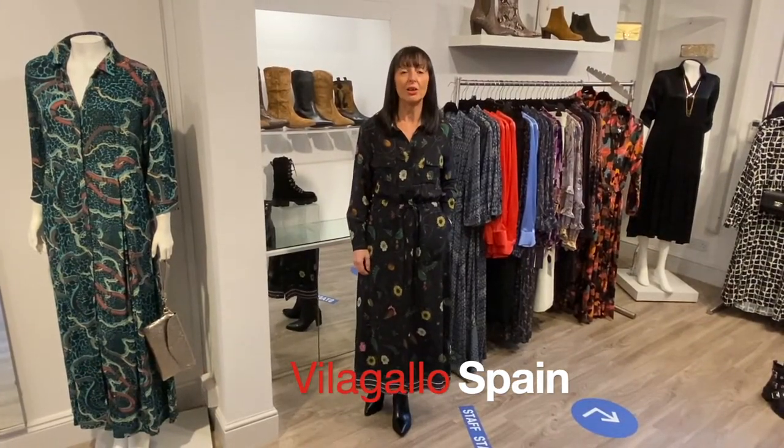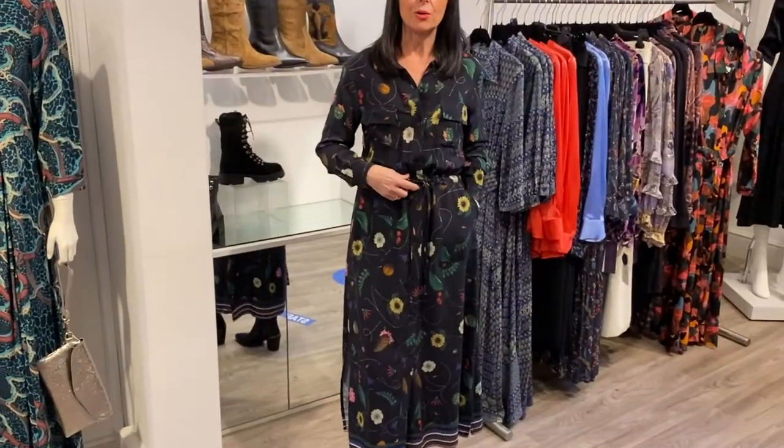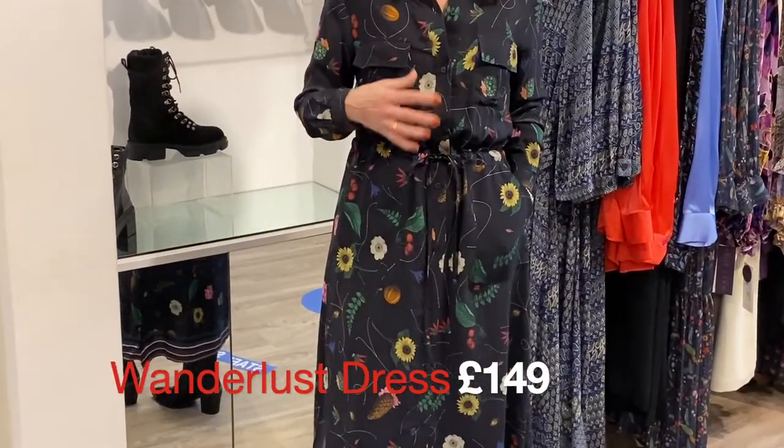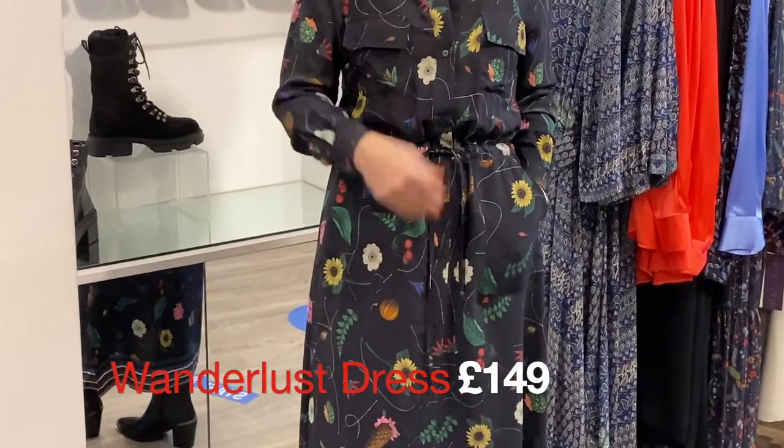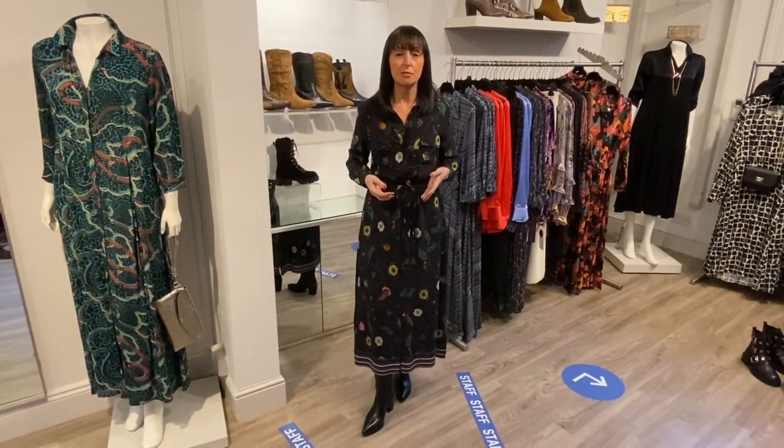I've got a couple of really wearable shirt dresses from Villa Gallo. This one I'm wearing is really pretty with the striped hem, button-down, and a little tie waist — but equally I would wear this completely unbuttoned. I'd just tie the waist up a little bit to give you a window, then pop your jeans underneath — whether blue or black — with a little jersey cami, t-shirt, or polo neck according to the weather.